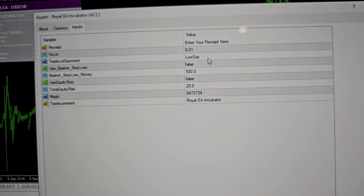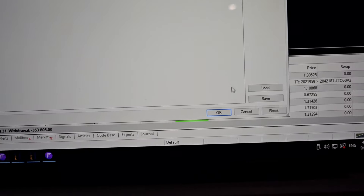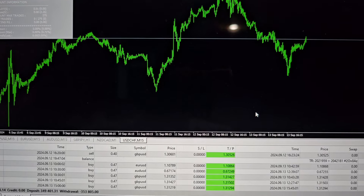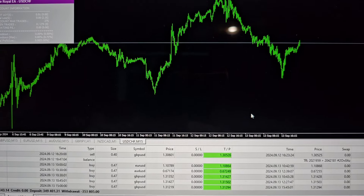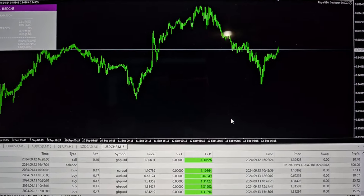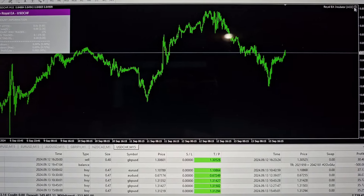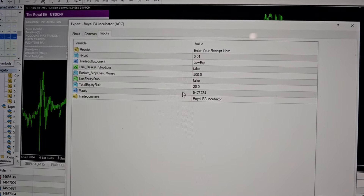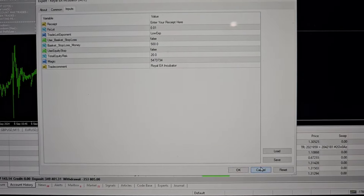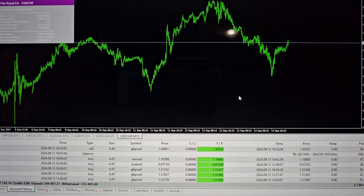As I said, you just drag it from here and drop it onto your account. You change the lot size, you can change the exponent, magic number, and trade comments to make it unique for yourself, then click this button and the rest is done. Put it on the 15-minute timeframe — we've already shared the recommended pairs in the VIP channel. It also comes with an equity protector, which you can set right here.